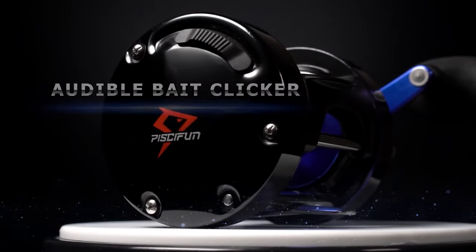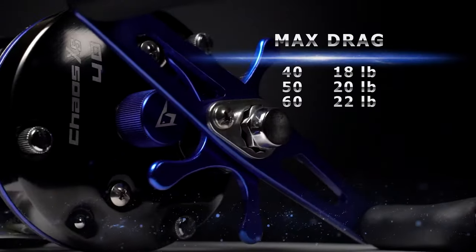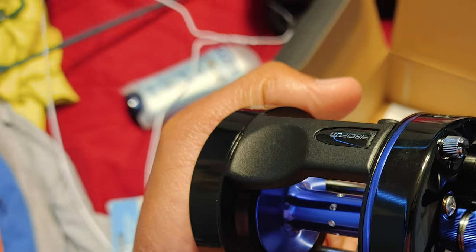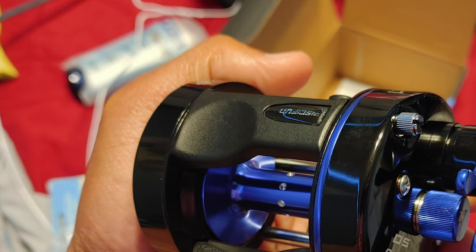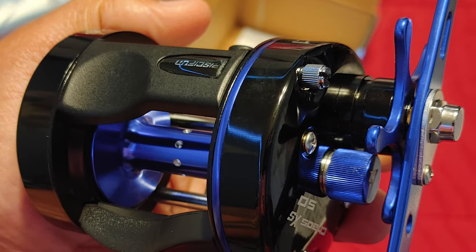It has an innovative cast technology that ensures a smoother and longer casting distance while reducing the chance of backlash. The reel is engineered with six plus one anti-corrosion bearings, smooth consistent drag, and an extended forged handle.